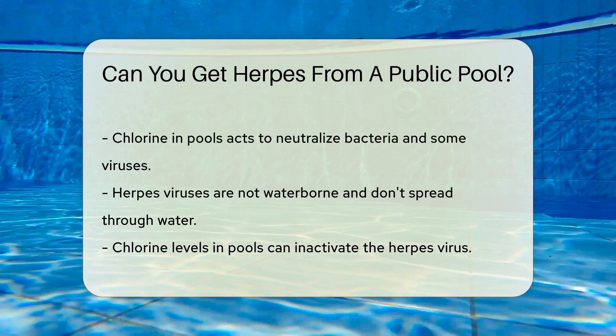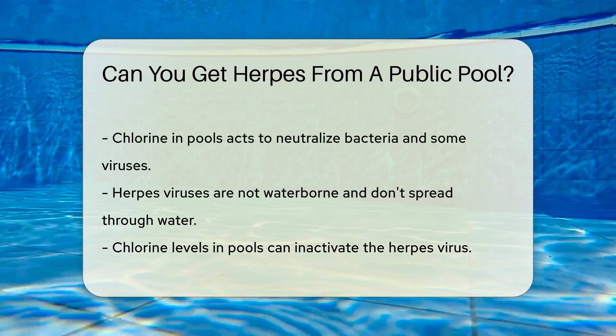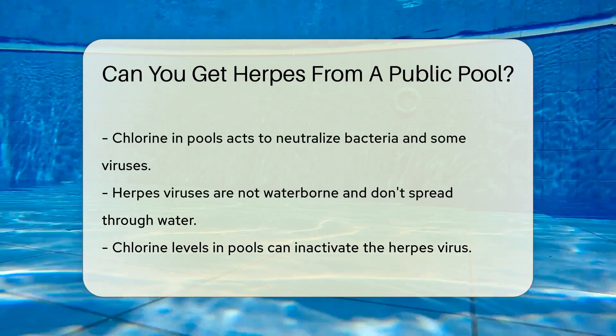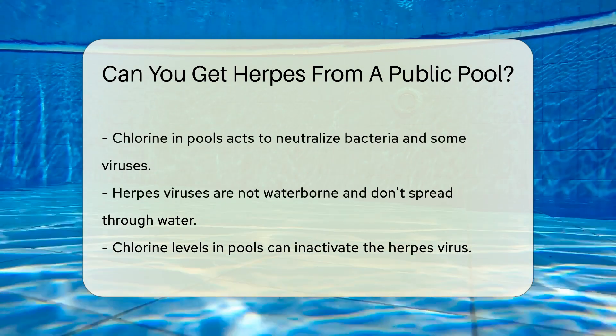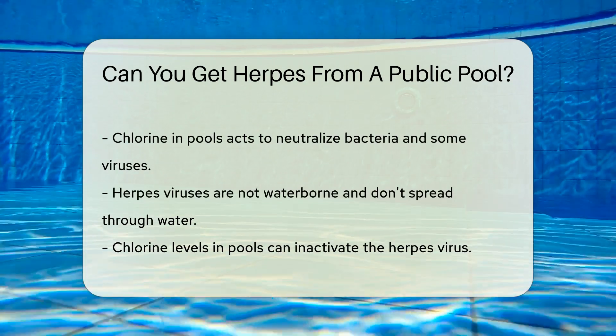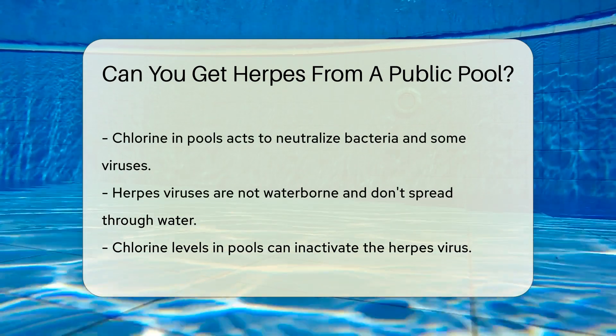But what about pools? They're wet, they're chlorinated, and they're public. Chlorine is like a bouncer at a club — it helps keep the pool clean by kicking out unwanted guests. This includes bacteria and some viruses. But can it handle the herpes virus?